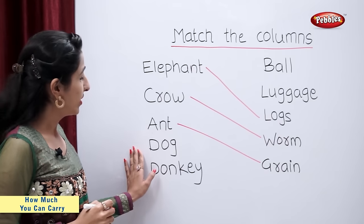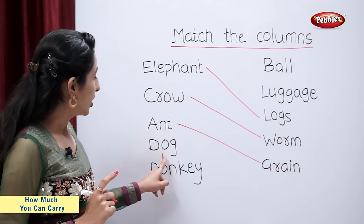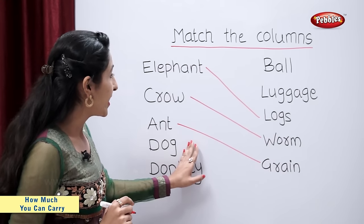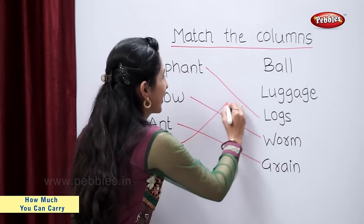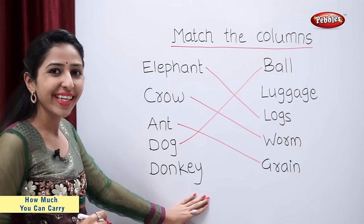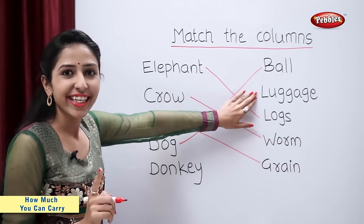Tell me students, what does a dog carry? Dog carries ball. Donkey carries luggage.